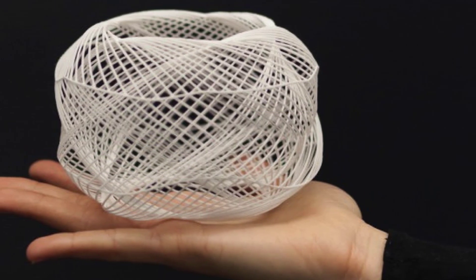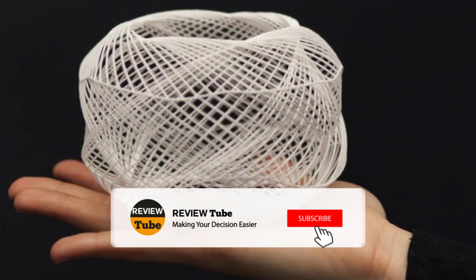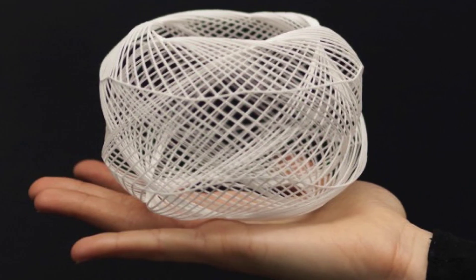Before we proceed, please click the red button to subscribe to our channel and access our extensive collection of reviews. While you're at it, click the bell icon to be notified of our new and upcoming videos. Let's move on.